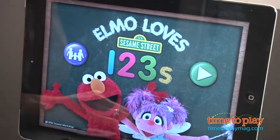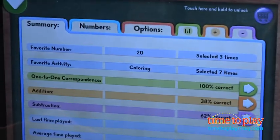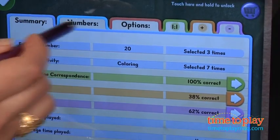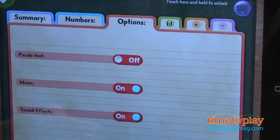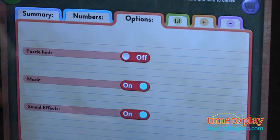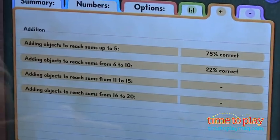Parents also have an information page for keeping track of their child's play. This page is only available if you close out of the app and go back in, so kids can't easily access it. Parents get a summary of what numbers have been practiced and the percentage correct. I love how the app tells what your child's favorite number and activity is based on how frequently activities in the app are played.